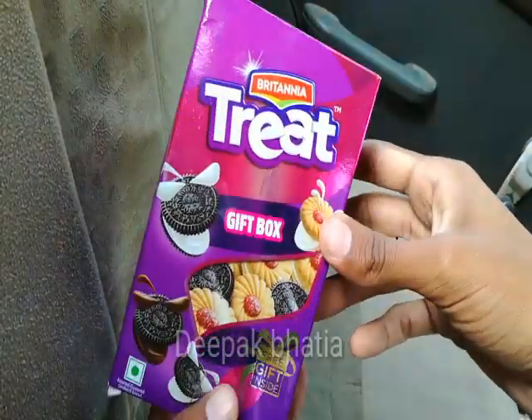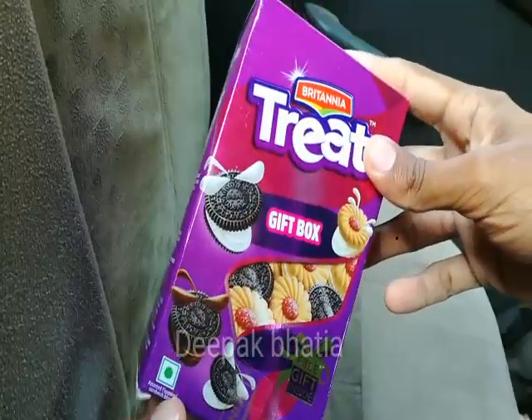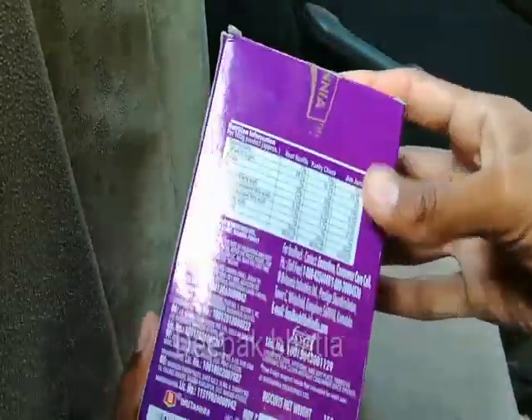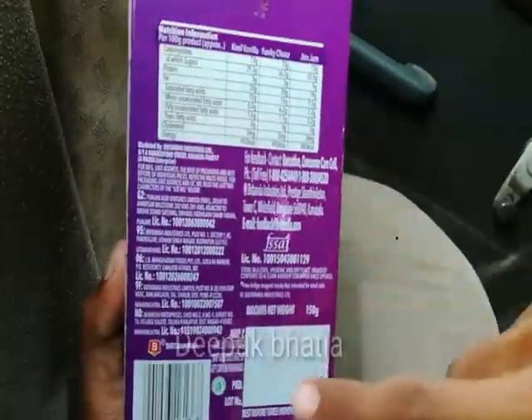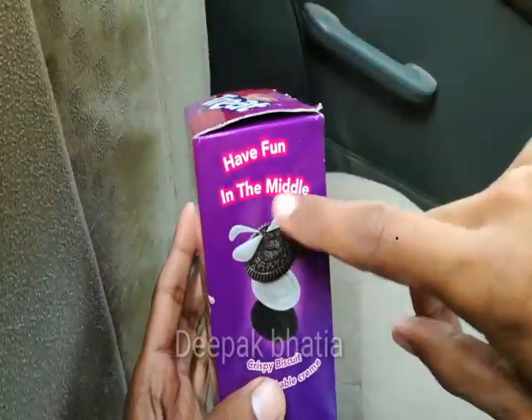Hello guys, here we have the Britannia Treat gift box with a free gift inside. This is a vegetarian biscuits pack. The price is 50 rupees and the net weight of the biscuits is 150 grams.